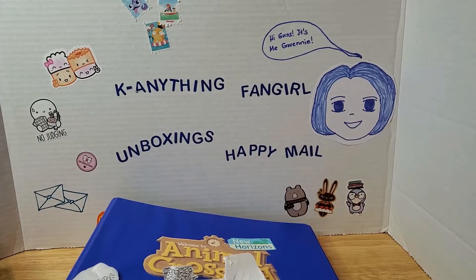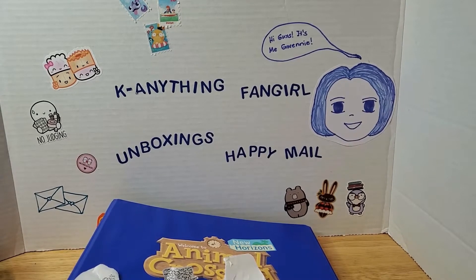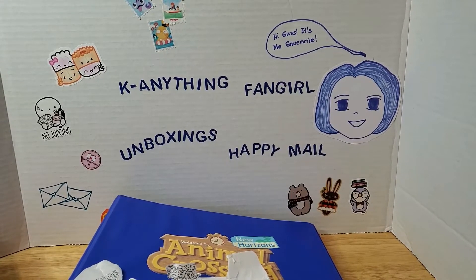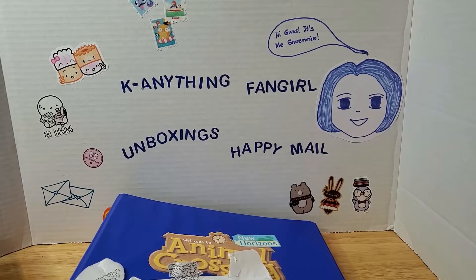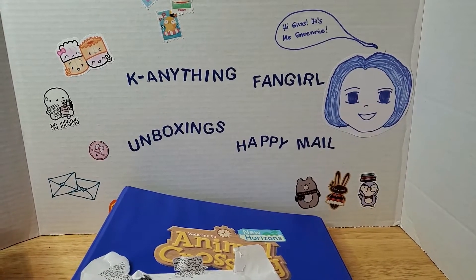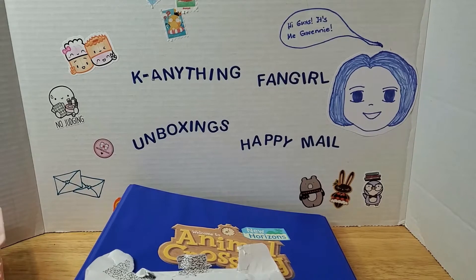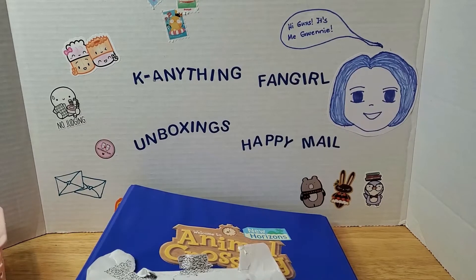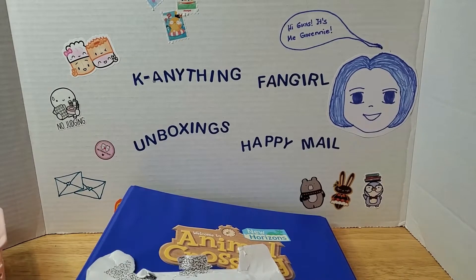I decided to film this video to have a record of what cards I have. I also have two happy mail packages with amiibo cards in them that I'm going to open on camera, and there's something from another happy mail that I totally missed when I was opening the letter — I finally found it, so I'll share that in this video too. I've been talking for almost four minutes, so let's get to it!